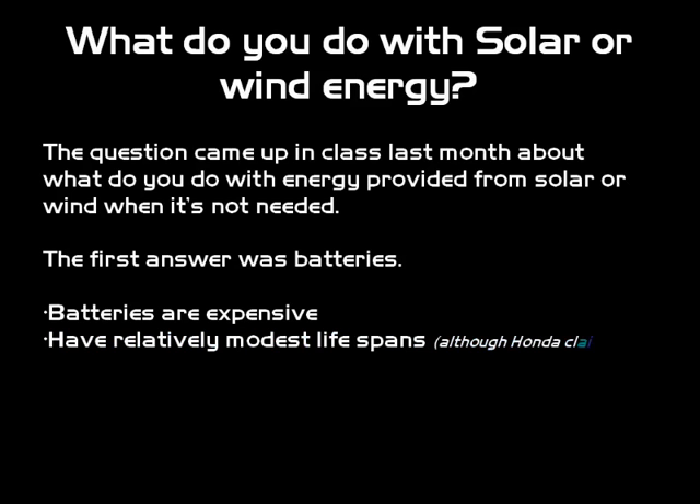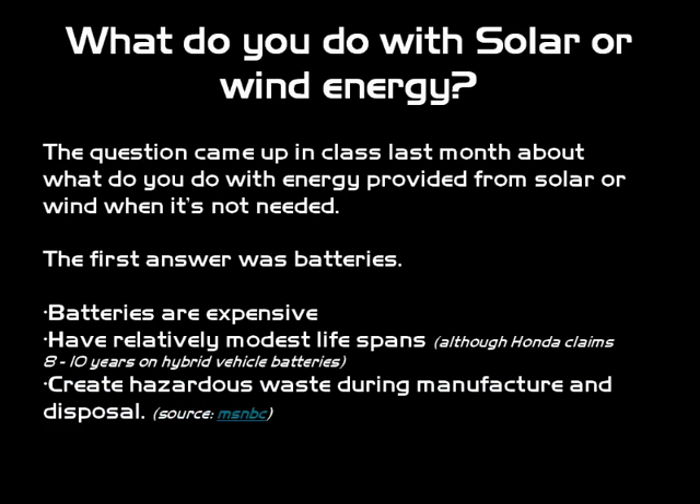Honda claims that their batteries last about eight to ten years, which is phenomenal, but they still are expensive. As I read in an article on MSNBC, they do create some hazardous waste during the manufacturing process as well as their disposal, especially if they're not disposed of properly. So there can be some issues with batteries.